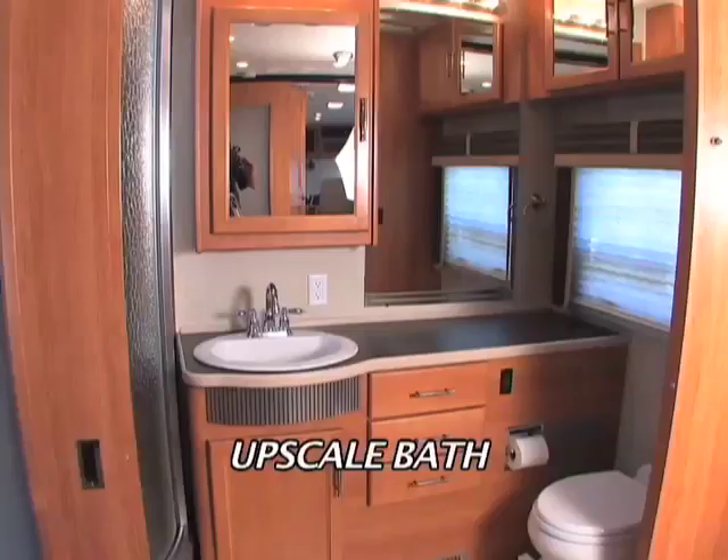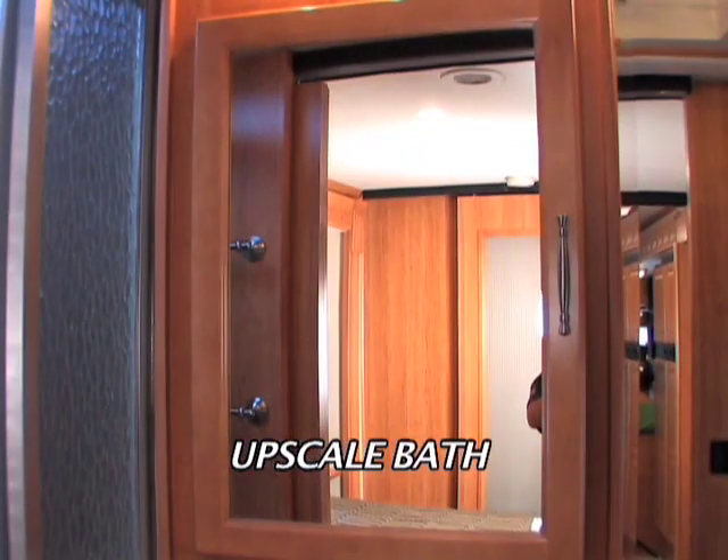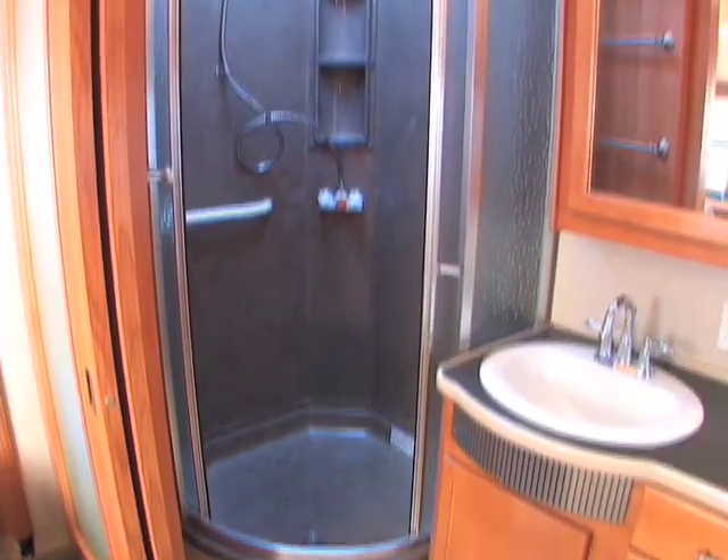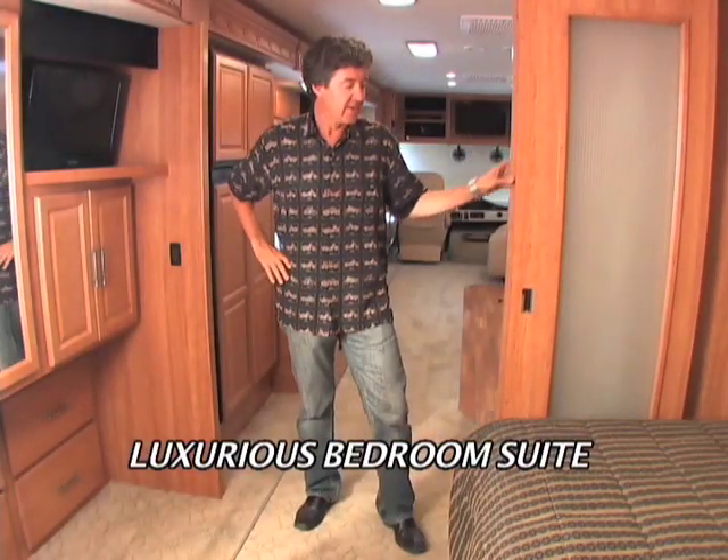The attractive bathroom features a motion faucet and bow-front sink, a roomy medicine cabinet vanity, and a big shower with a skylight to keep it bright. The bedroom suite feels as good as it looks.